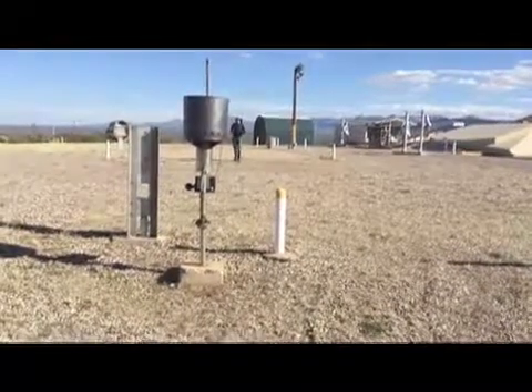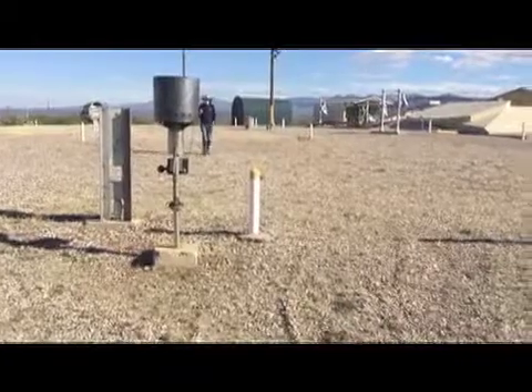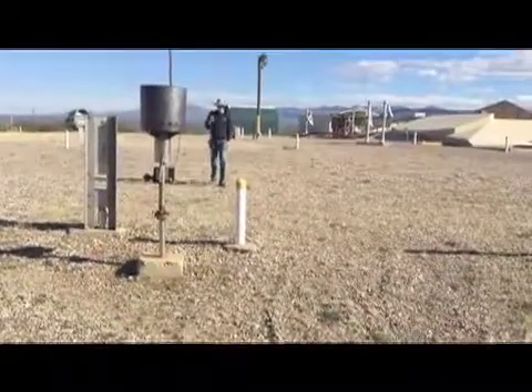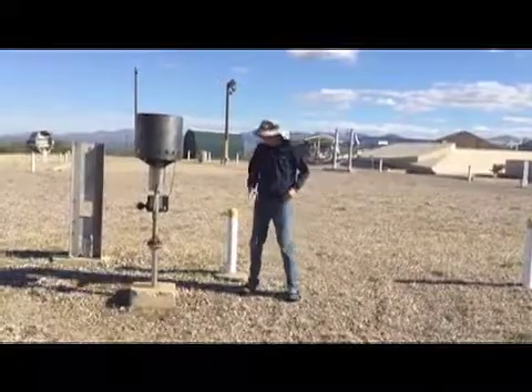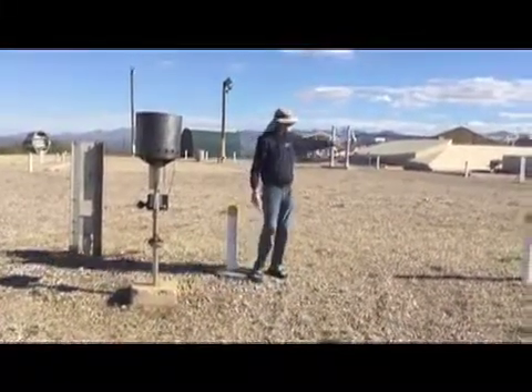Just west of the oxidizer hard stand is the oxidizer burner. And this is pretty cool. What happens is that underground piping comes up to here, and sitting over about here, they have a big propane tank.